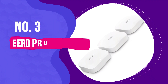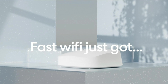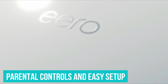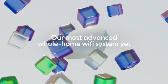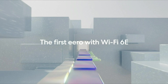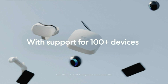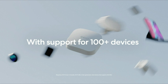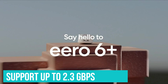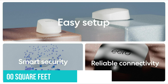Number 3: Eero Pro 6E. Eero's Pro 6E system has all of the bells and whistles as their top pick, the Eero 6 Plus, such as Eero Plus, parental controls, and easy setup. What makes the Pro 6E so special and more expensive is that it supports the latest connectivity standard, Wi-Fi 6E, which increases overall throughput, speeds, and the number of devices your network can handle at the same time. More specifically, the Eero Pro 6E can support up to 2.3 Gbps, over 100 devices, and 2,000 square feet per access point.